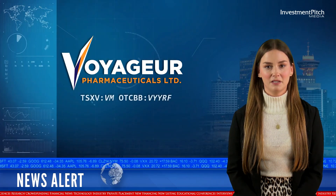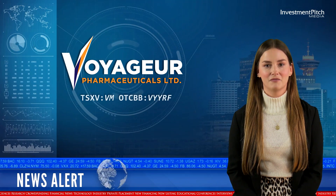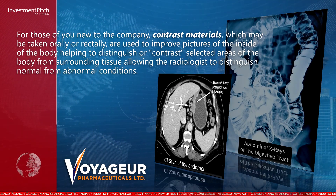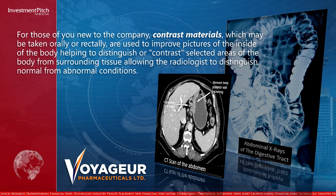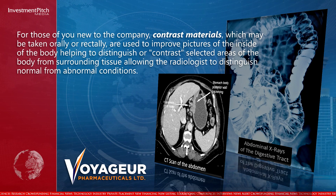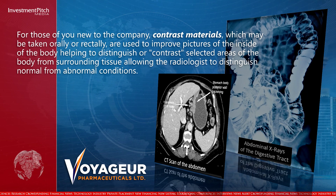Voyager develops, manufactures and will commercialize high-performance, cost-effective imaging contrast agents for the medical radiology marketplace. Contrast materials, which may be taken orally or rectally, are used to improve pictures of the inside of the body, helping to distinguish or contrast selected areas of the body from surrounding tissue, allowing the radiologist to distinguish normal from abnormal conditions.